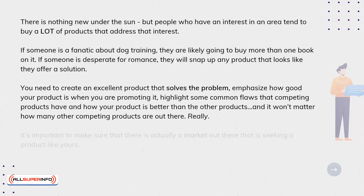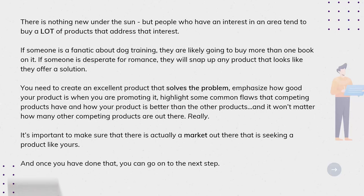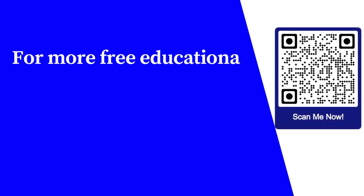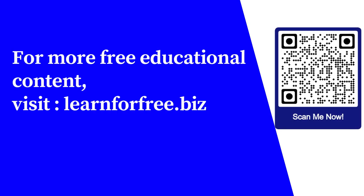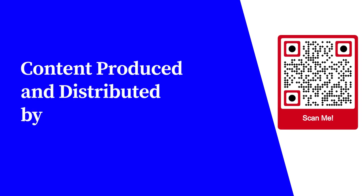It's important to make sure that there is actually a market out there that is seeking a product like yours. And once you have done that, you can go on to the next step. For more free educational content, visit learnforfree.biz. Content produced and distributed by AllSuperInfo.